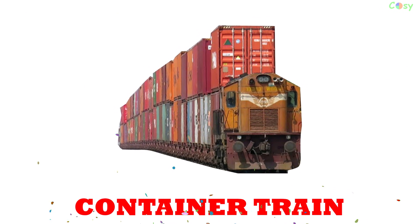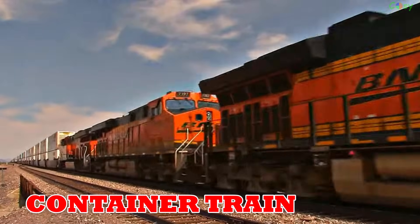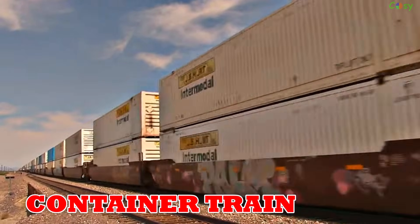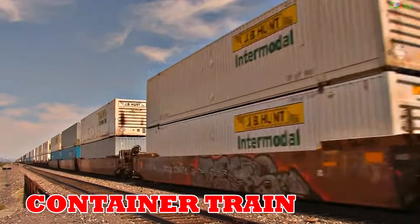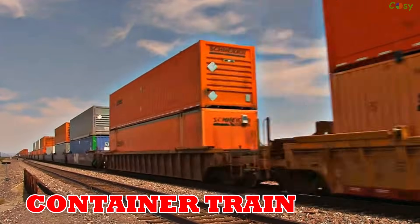Container train: introduced in 1956, container trains transport standardized shipping containers, playing a vital role in global logistics and supply chains.